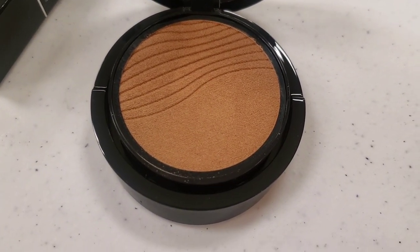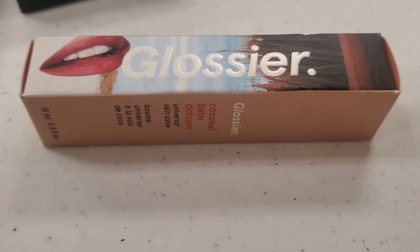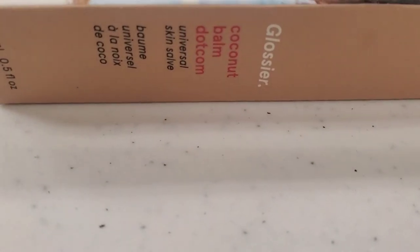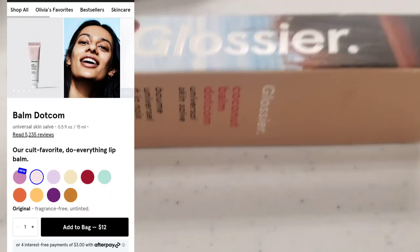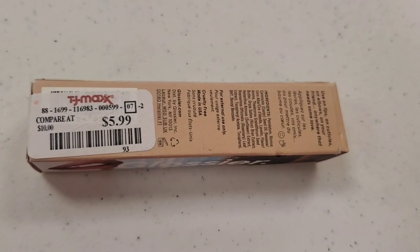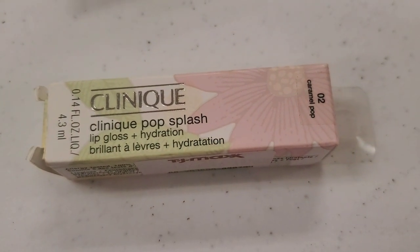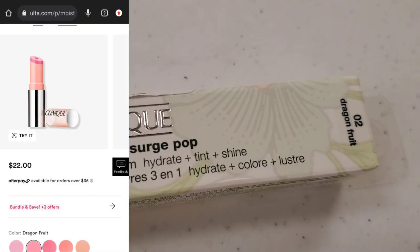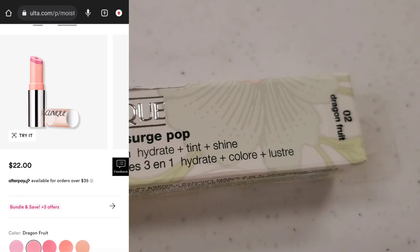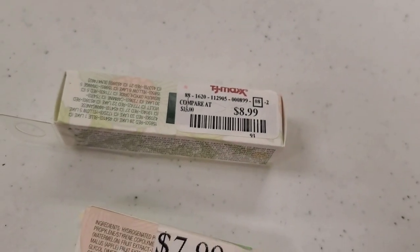They also had this from Glossier — a coconut balm, a universal lip balm from them, for only $6. They also had this Clinique Pop Splash Lip Gloss in shade 02 Caramel Pop for $7.99, and also the Moisture Surge Triple Lip Balm in shade 02 Dragon Fruit, here for $8.99.